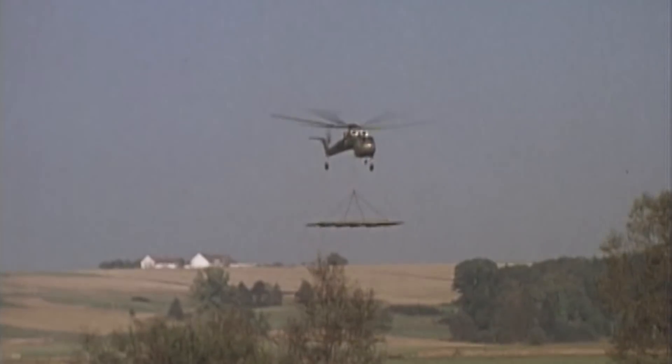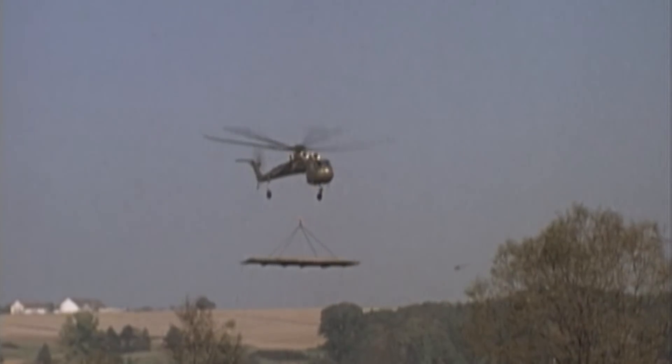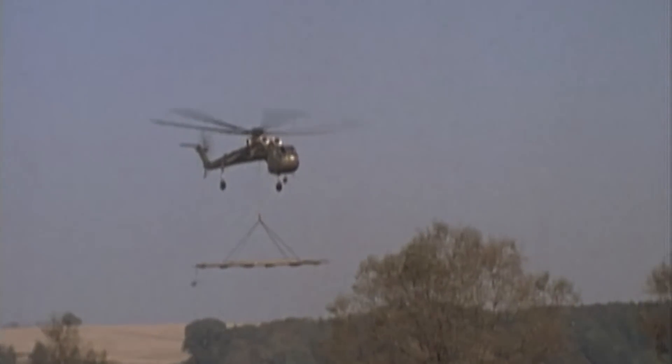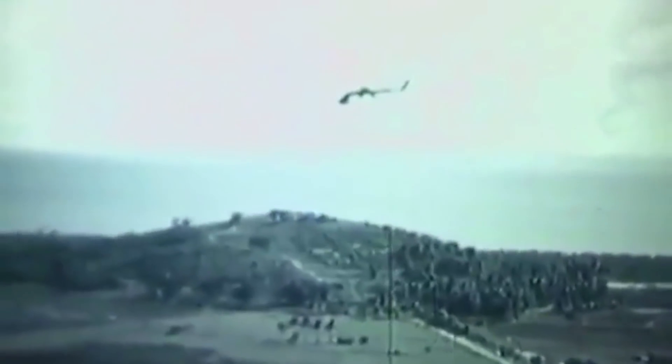The first turboshaft version of the Skycrane flew on May 9, 1962. Pleased with the results, the United States Army bought 105 helicopters, designated CH-54, used primarily in the Vietnam War for transport and the retrieval of fallen planes. The helicopter broke the 1971 world altitude record for level flight by cruising at 36,000 feet. It also set records for the fastest climbs to 3,000, 6,000, and 9,000 feet.